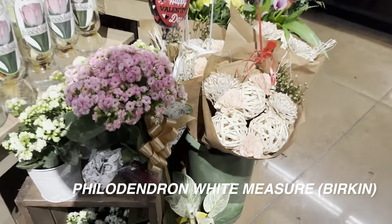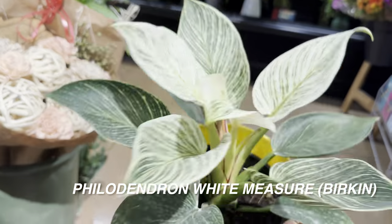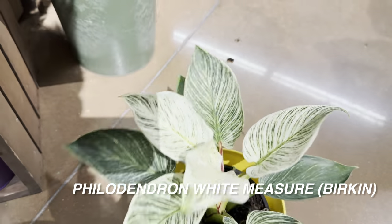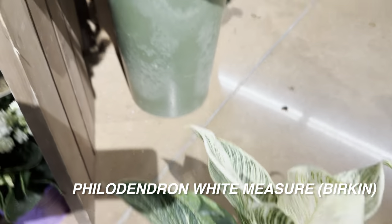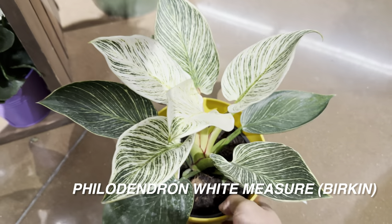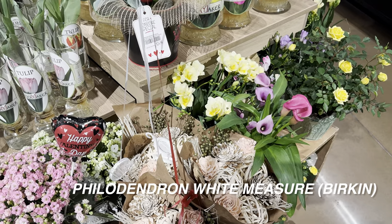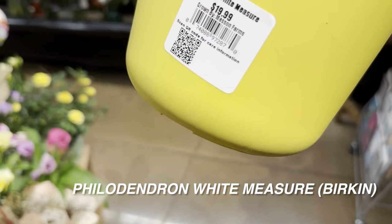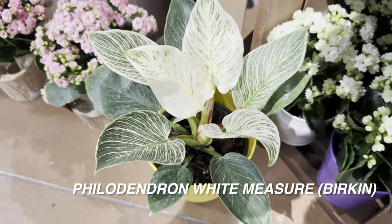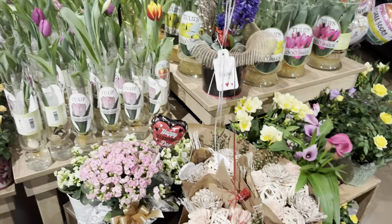This is a Philodendron White Measure or Birkin — that's what this particular grower is calling it. I haven't ever seen such a highly variegated Philodendron Birkin. I'm going to call it Birkin, and this one is by Mason Farm. It's really nice — these leaves are almost white. I hope my Philodendron Birkin gets that variegated. This one is $19.99 for a six-inch one — that's within range of what these Birkins would be. You can actually get one at Walmart in a self-watering planter by Costa Farms for $15.98. If you're looking for variegation, I would go with the highly variegated one from this Kroger.